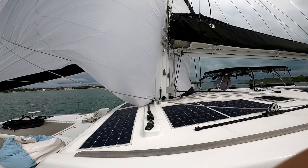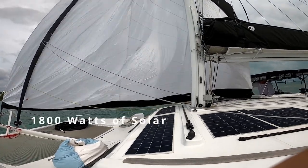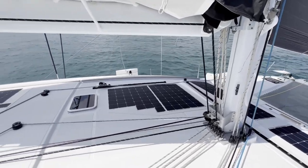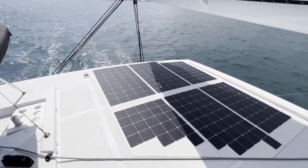We did like the solar panels - the entire coach roof is covered in solar panels. There's 1800 watts of solar, and this pretty much kept us from having to use our generator to charge batteries. So the solar charging turned out to be a big plus.